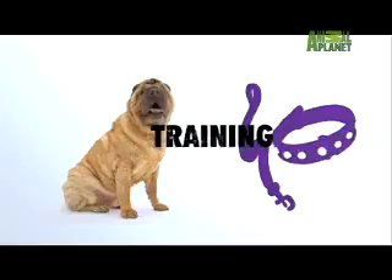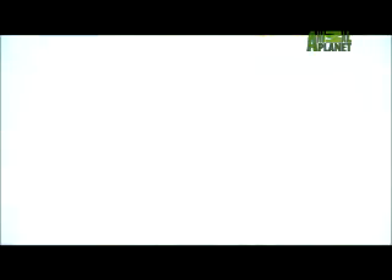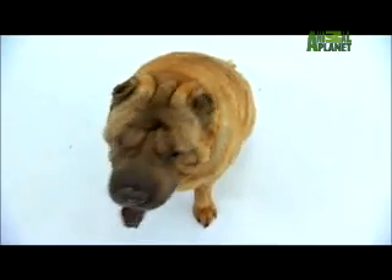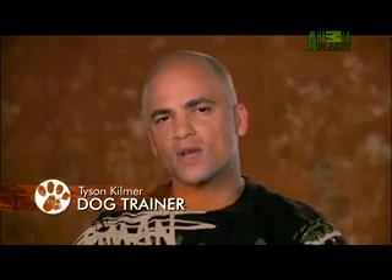It's never too early to start socializing this breed to be around young children and strangers. An experienced trainer is recommended. They are cute as puppies, but for training they're a little hard to motivate. Shar-Pei are a loyal and devoted breed, but as a rule do not do well with small children. This would be a dog that I would definitely have as a one-man or one-woman puppy.